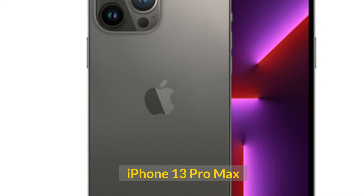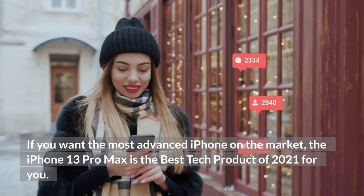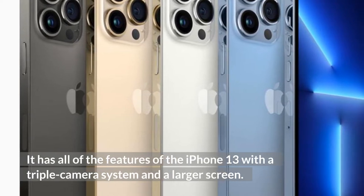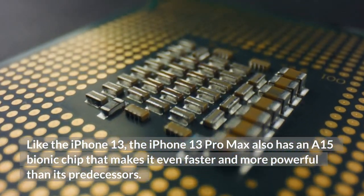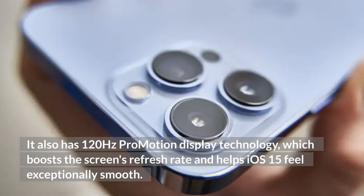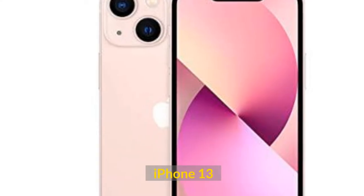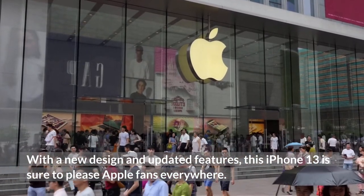iPhone 13 Pro Max. If you want the most advanced iPhone on the market, the iPhone 13 Pro Max is the best tech product of 2021 for you. It has all of the features of the iPhone 13 with a triple camera system and a larger screen. The iPhone 13 Pro Max also has an A15 Bionic chip that makes it even faster and more powerful than its predecessors. It also has 120Hz ProMotion display technology, which boosts the screen's refresh rate and helps iOS 15 feel exceptionally smooth. With a new design and updated features, this iPhone 13 is sure to please Apple fans everywhere.